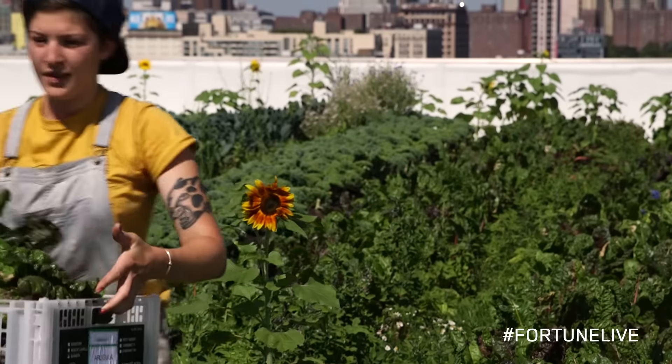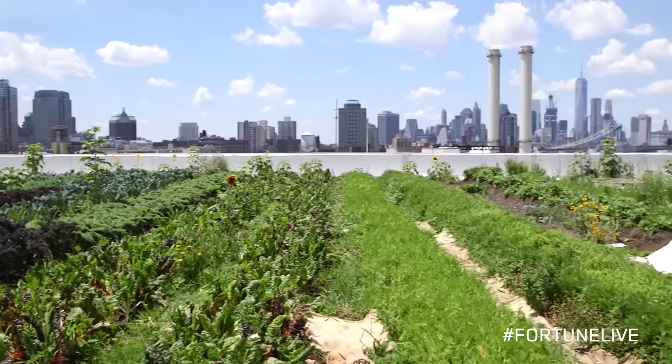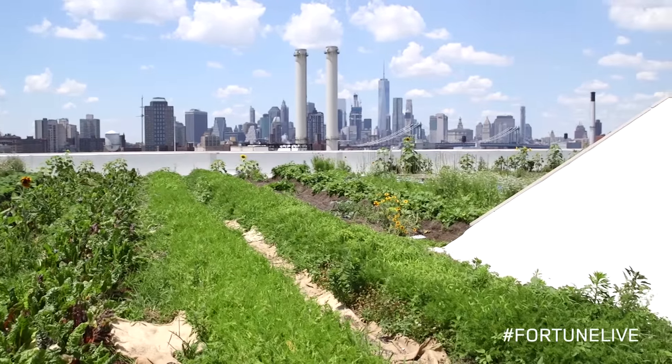We started the business in 2010 on a one-acre, or 43,000 square foot, rooftop in Long Island City. Two years later, we expanded to right here where we're standing in the Brooklyn Navy Yard, which is 65,000 square feet. So we have two and a half acres under cultivation.